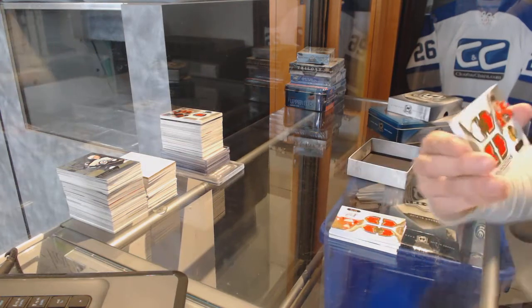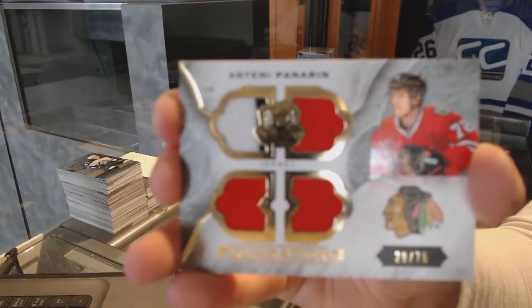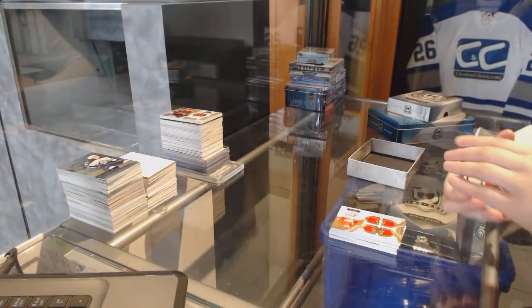Quad Rookie Jerseys, number 75, for the Chicago Blackhawks — Artemi Panarin. That doesn't look like him. It's funny.